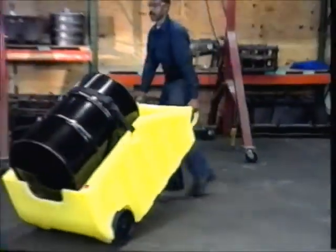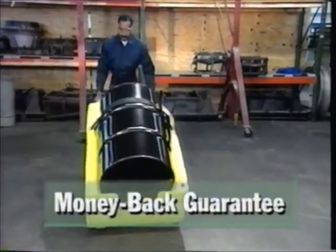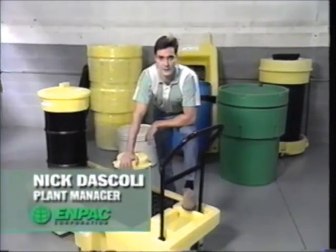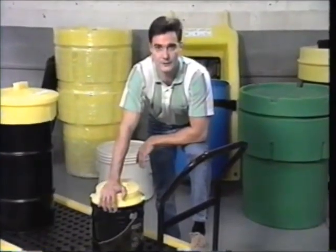Easy to load, tip, and store, Poly-Dolly comes with an unconditional 30-day money-back guarantee. Poly-Dolly is the superior choice over conventional portable spill containment units — just compare the features for yourself. Quality manufacturing, from incoming inspection to final finishing, ensures your product is up to the roughest task.